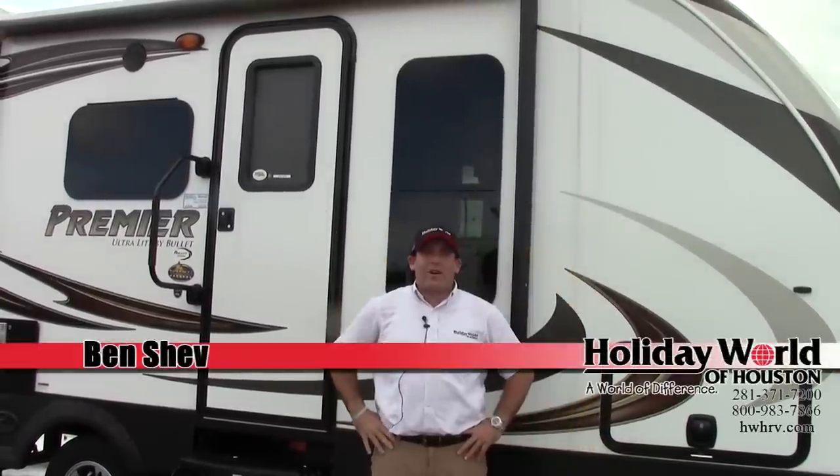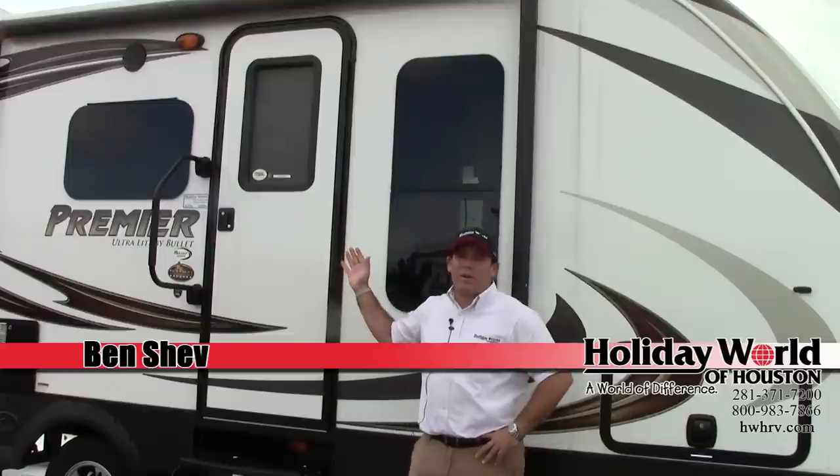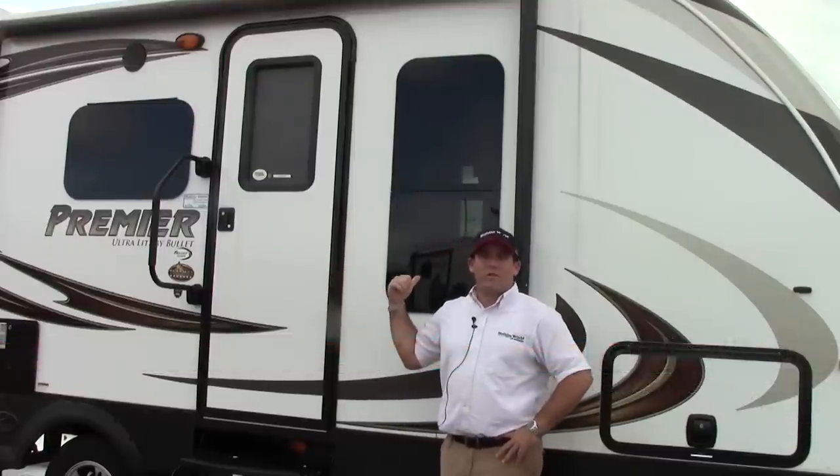Hey, good afternoon. Ben Shev here at Holiday World. We got a Bullitt Premier Ultralight 22RB.